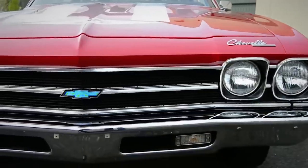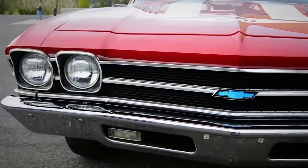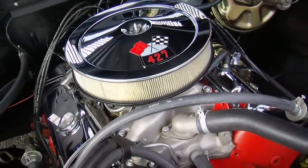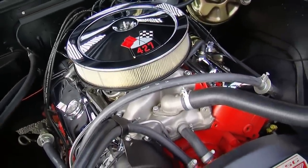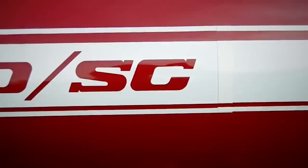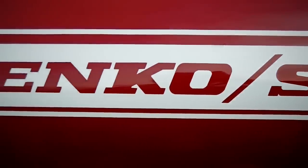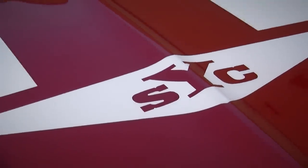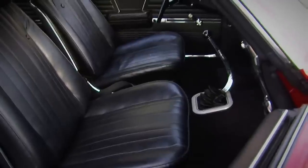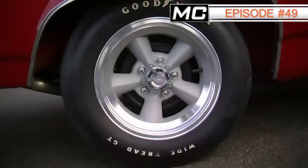Yenko was a dealership owned by Don Yenko, and he was able to work some magic through the Chevrolet COPO — Central Office Production Order — program to put 427 cubic inch V8s in cars where they didn't come from the factory, like this 1969 Chevelle. They made under a hundred of these cars, with only 12 of them in Garnet Red like this one. It's a beautiful example of these ultra-rare, ultra-desirable Yenko Chevelles, and you can see it in episode number 49.